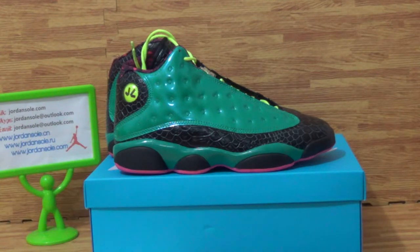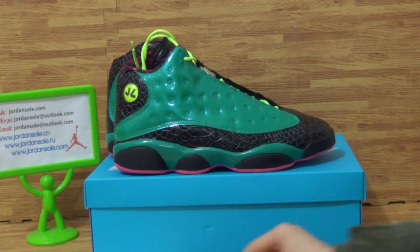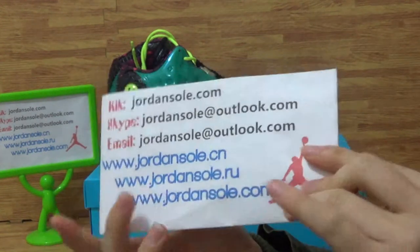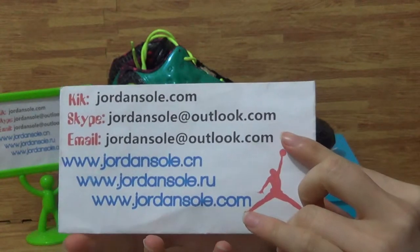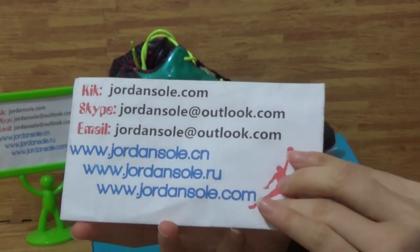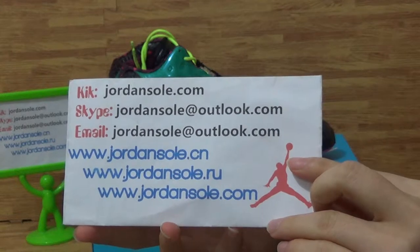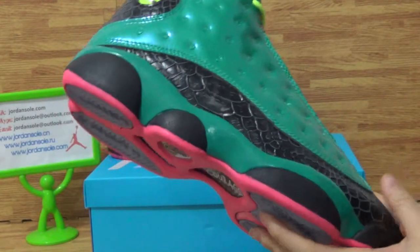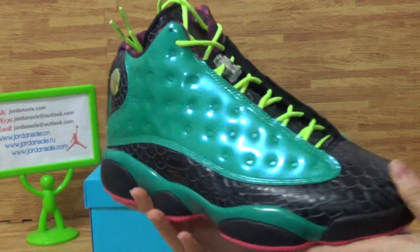Hi guys, welcome to Joensoul.com, it's Ella. Come to my website for my contact and Skype information. And today is the Authentic Agenda 13.